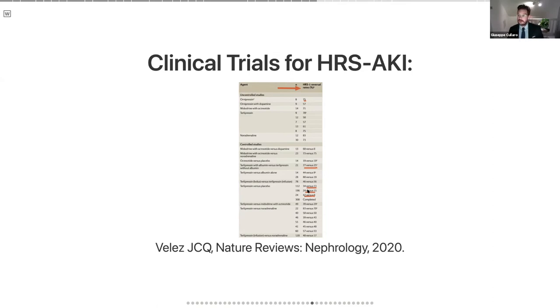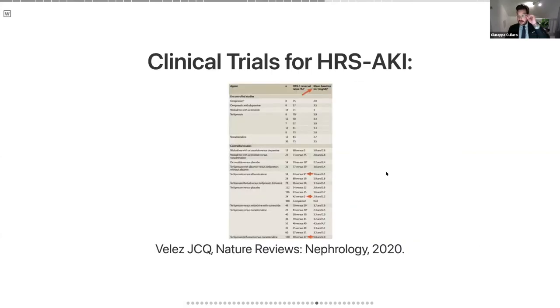The vasoactive agents that have been tried include midodrine and octreotide, terlipressin, and norepinephrine. There was also one study that used octreotide alone, which didn't seem to have much effect. If you just look at the mean baseline creatinine at enrollment before treatment, the starting points in these studies were highly variable — some people started at a creatinine of 2.2 or 1.8, and other groups were as high as 5.0. We're catching people at different parts of disease progression, which has led to a lot of confusion in terms of what are the most efficacious treatments.